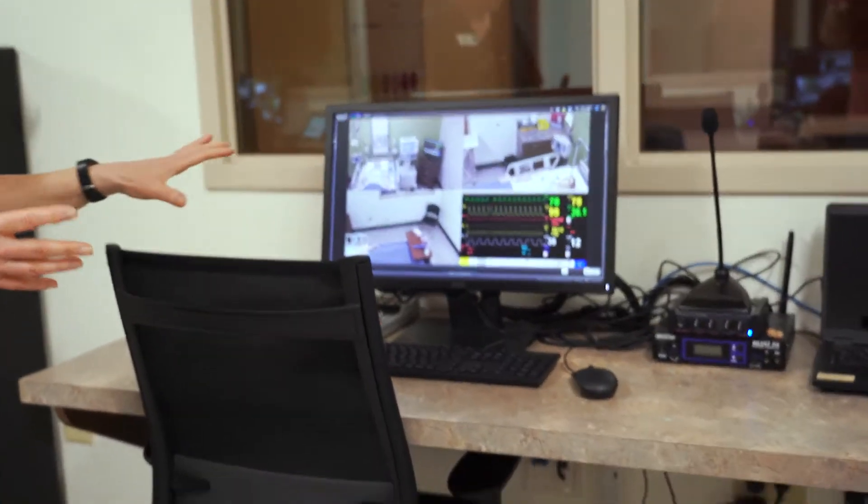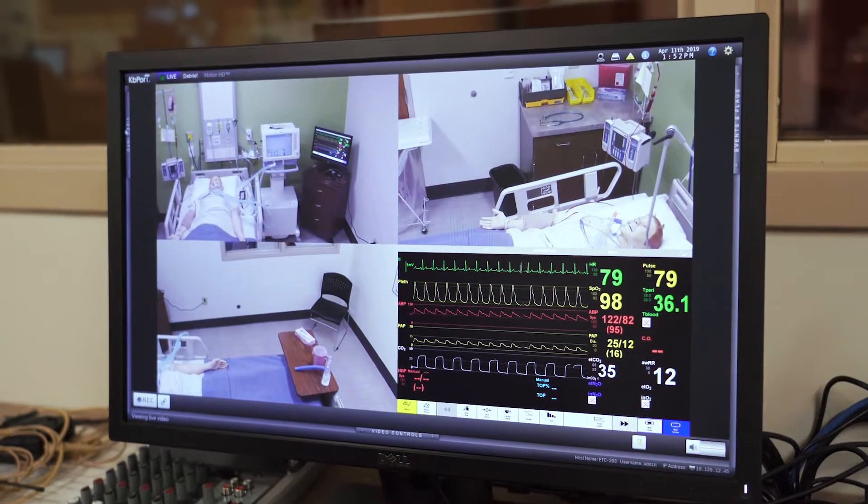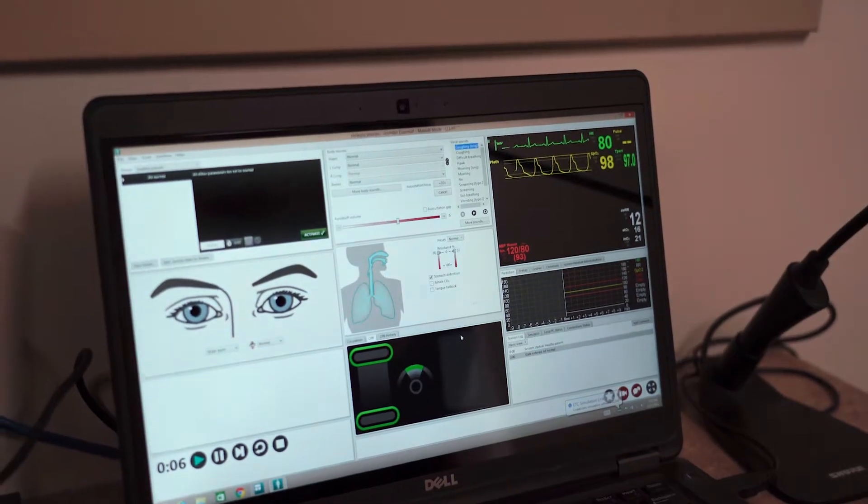This is where we control the vital signs and the heart rate, the breath sounds, and any other parameters.